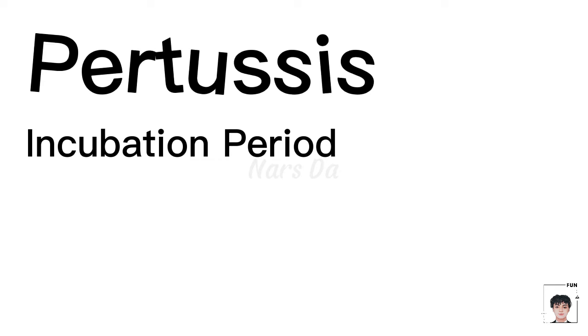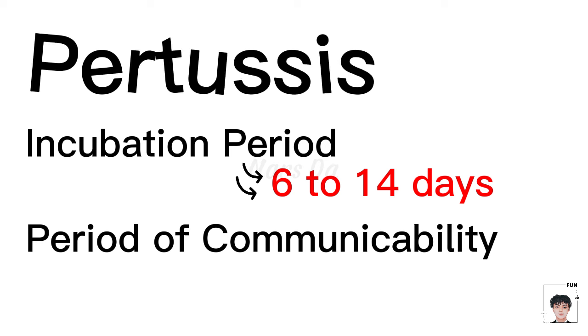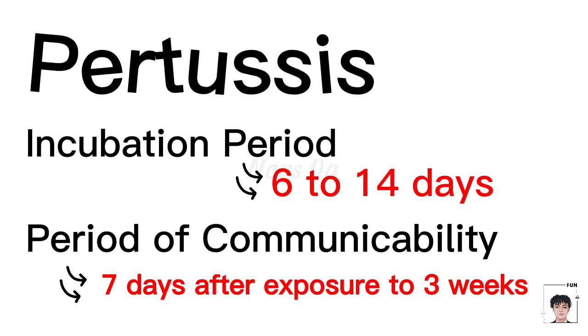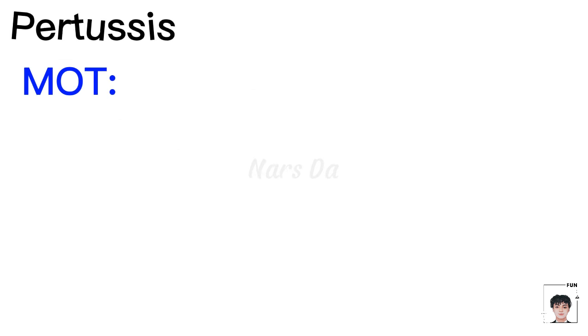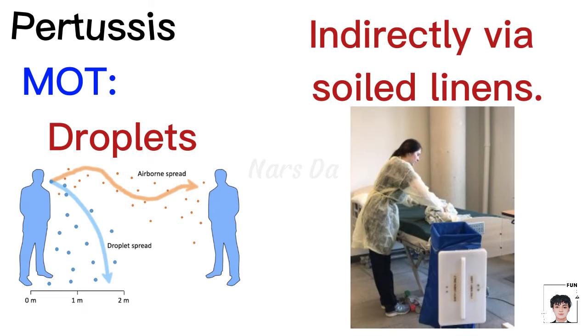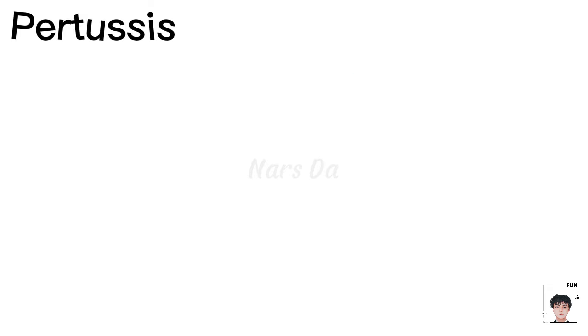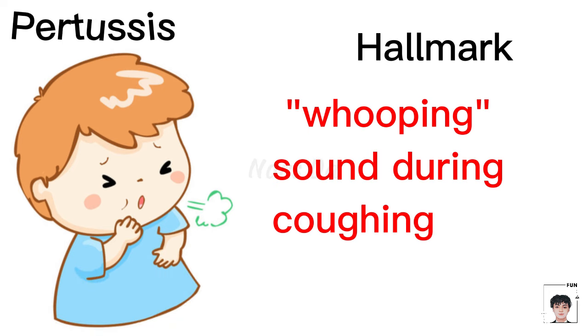The incubation period typically ranges from 6 to 14 days, with a period of communicability extending from 7 days after exposure to 3 weeks after typical paroxysms. The mode of transmission is primarily through droplets and indirectly via soiled linens. A hallmark sign of pertussis is the distinctive whooping sound during coughing fits.